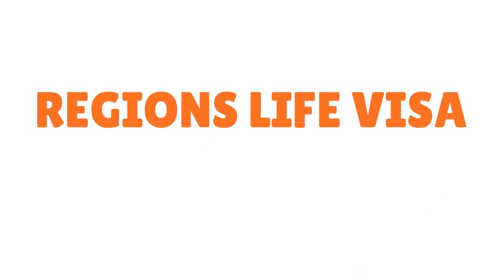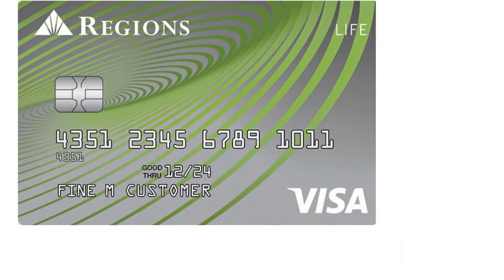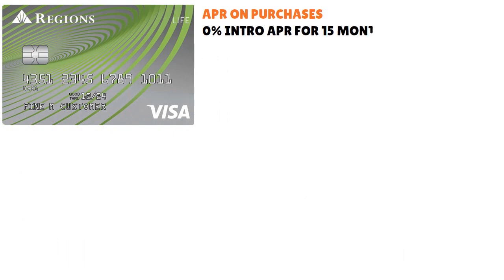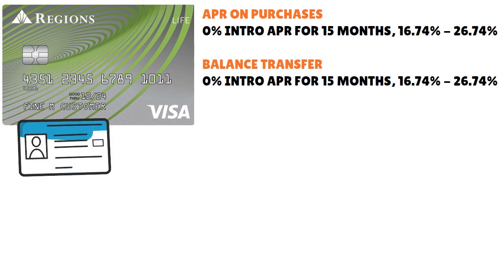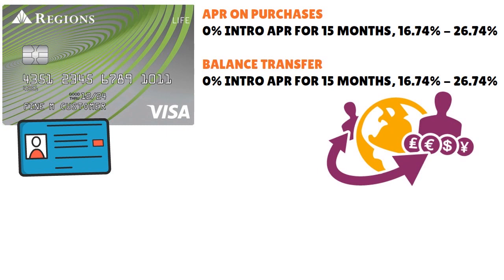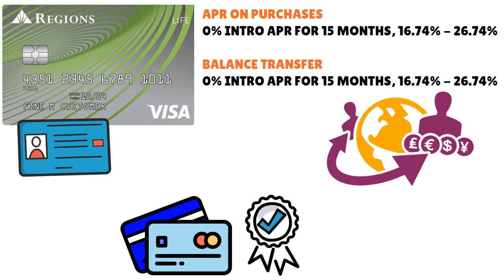The fourth card is called the Regions Life Visa Credit Card. It requires good to excellent credit, has no annual fee, and features a zero percent intro APR for 15 months on purchases and balance transfers. After that, the APR ranges from 16.74% to 26.24%. This card has no membership fees, no rewards program, no initial reward bonus, and no foreign transaction fee — making it a straightforward, low-cost option.